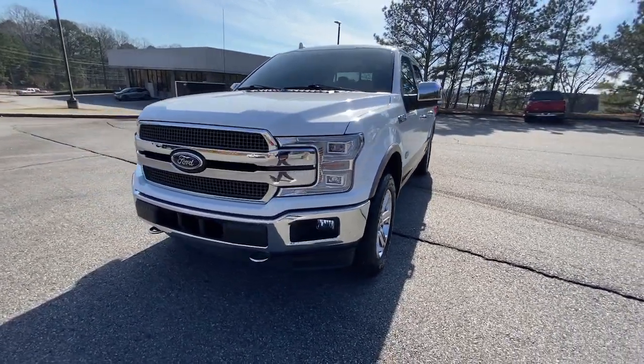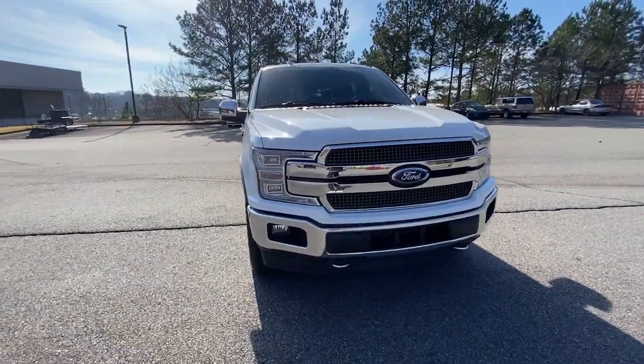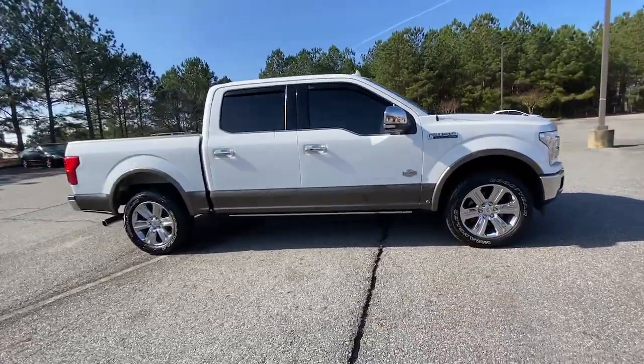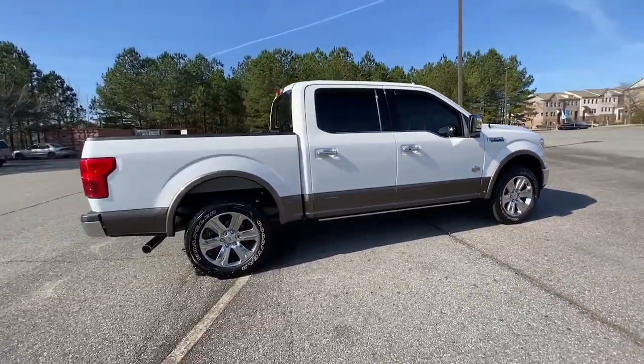You'll have love at first sight with the 2020 Ford F-150. With less than 10,000 miles on the odometer, this vehicle stands out from the rest.